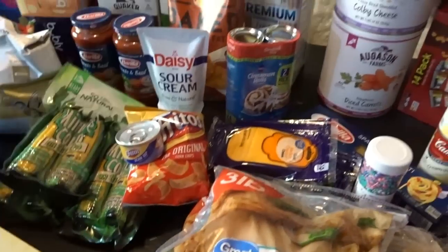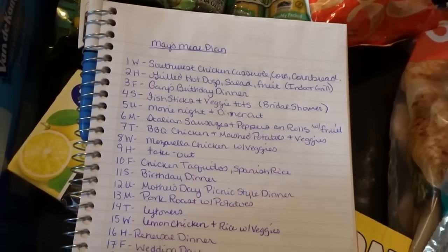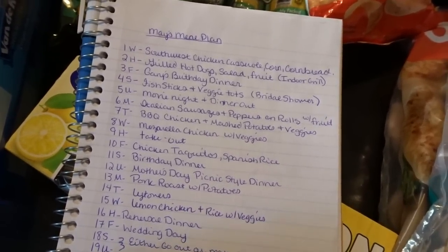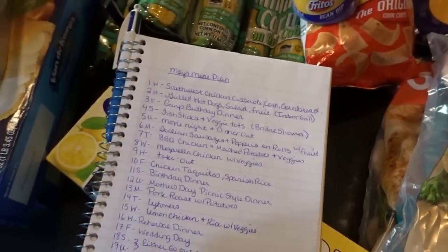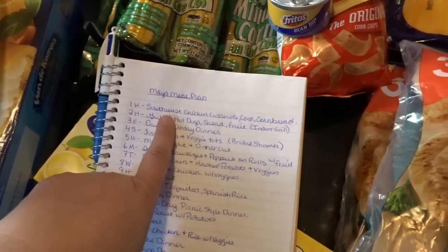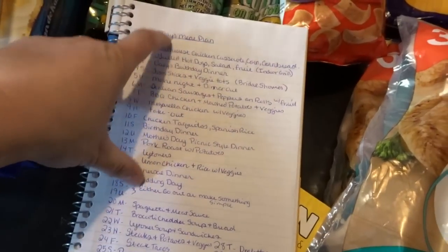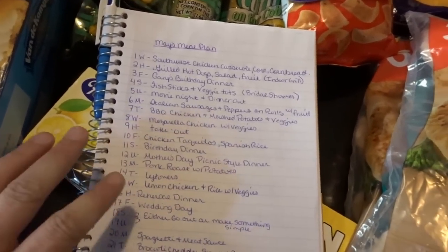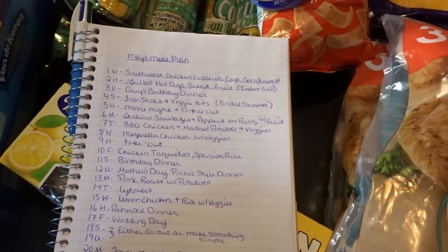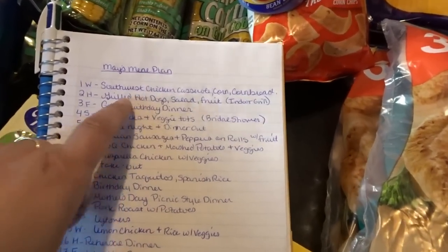Now I'll share my May meal plan. May is definitely a crazy month for me — we have loads of birthdays, and most importantly, my daughter is getting married in 17 days, so we are in full wedding mode. The meals have to be really simple this month. You won't see as many homemade meals, and that's also why there will be a few fewer videos this month and why there haven't been many recently — I've just been very busy getting ready for my daughter's wedding.